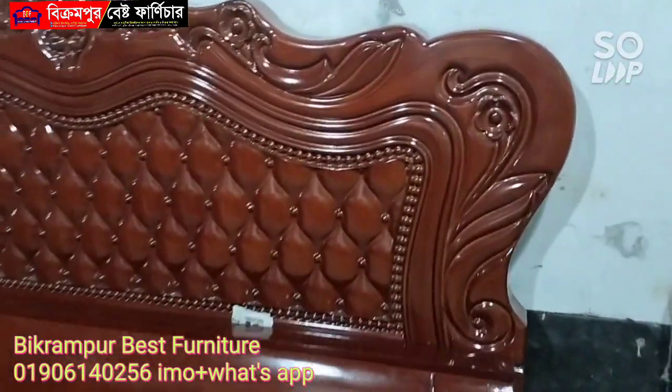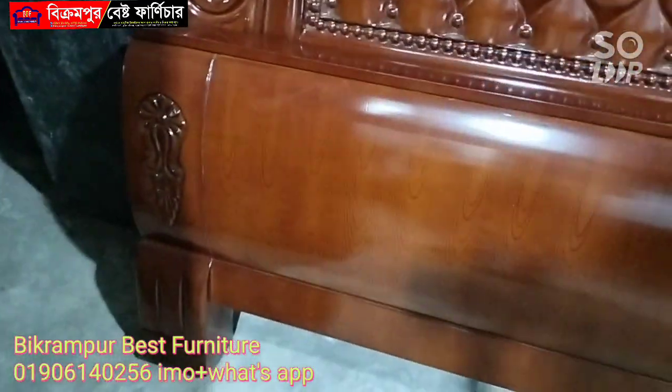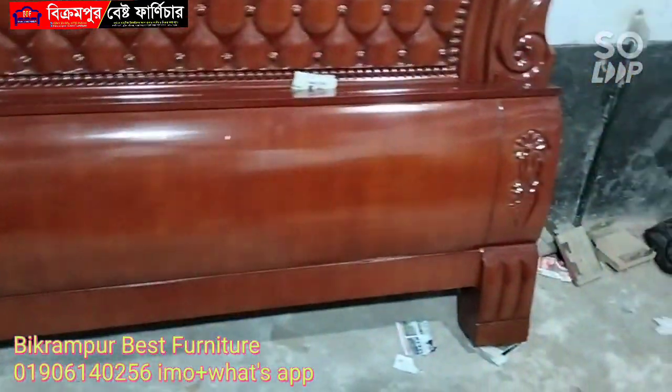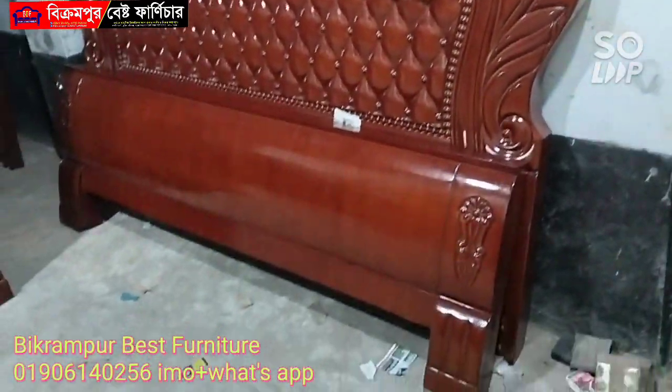This is a foam cutting design. The design is done from scratch on both sides, as per the customer's choice.